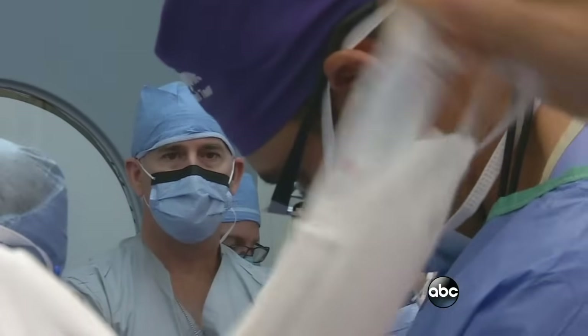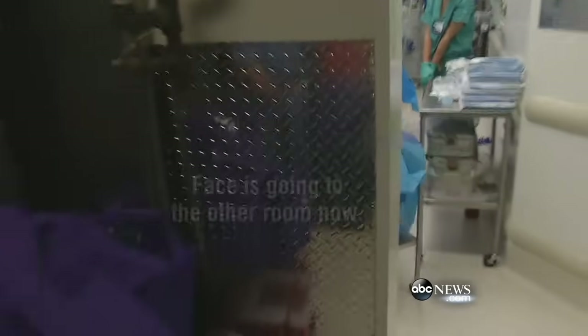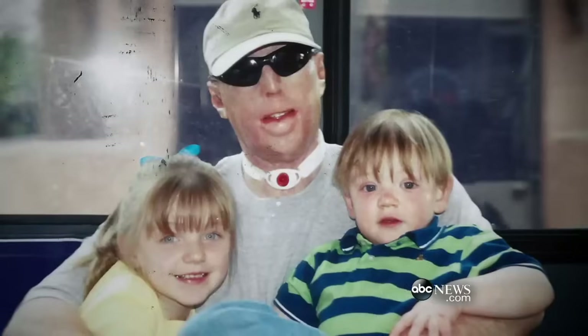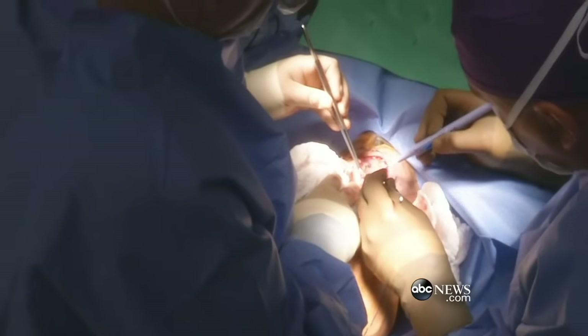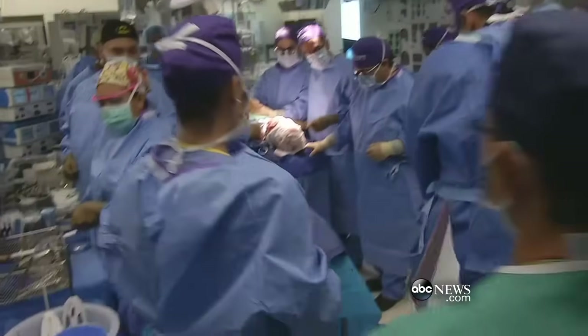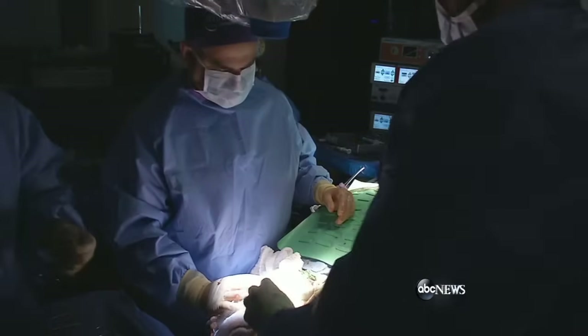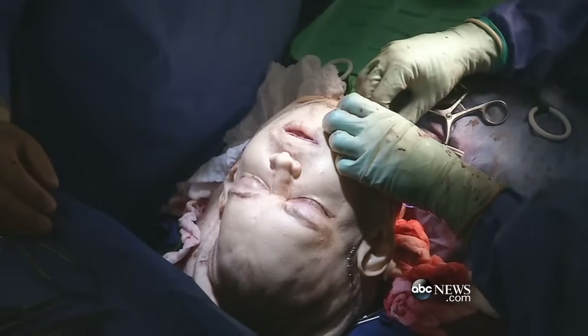Halfway through the most ambitious face transplant surgery ever attempted, doctors have removed the donor's face. A warning — some of the footage you're about to see is graphic. Former firefighter Pat Hardison is lying on the operating table next door, his now exposed face ready for the transplant. When we remove the face and we start going into the other room, it's like starting a whole new operation. Lead surgeon Dr. Eduardo Rodriguez positions the face. He now must quickly get blood circulating to it before the tissue starts to die. It's been without blood flow for almost three hours.